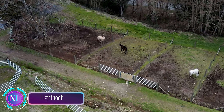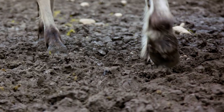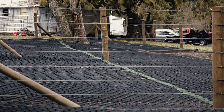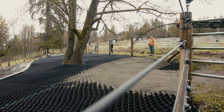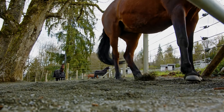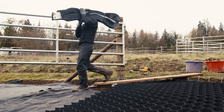Let's explore Light Hoof, a groundbreaking ground stabilization system designed for horses. This system is based on 1.8 by 3.6 meter blocks crafted from flexible plastic strips, standing at a height of about 8 centimeters. These blocks, resembling a jigsaw puzzle, are filled with gravel, creating a sturdy surface that can handle not only the hooves of horses but also the weight of vehicles.